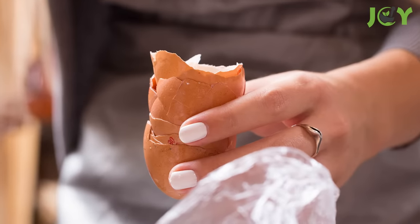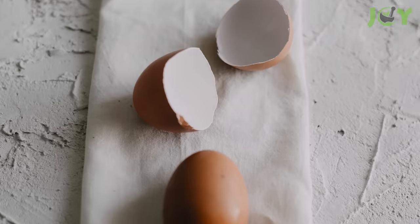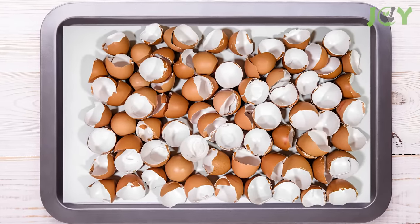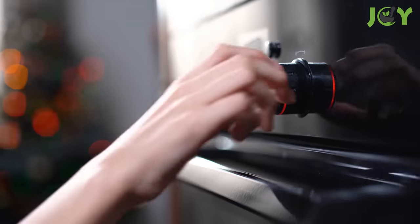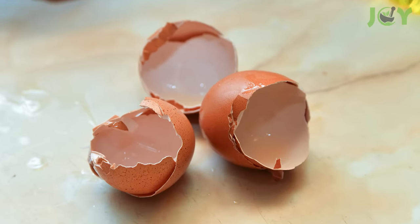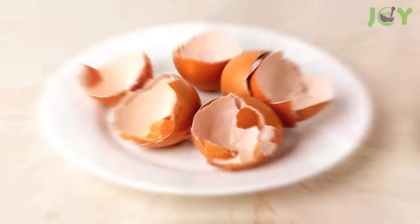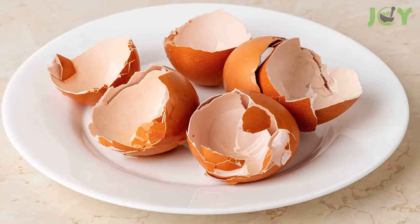It's important to note that when using eggshells for anything, make sure you clean them thoroughly to get rid of any bacteria. You can place the eggshells on a cookie sheet and bake them at 150 degrees for 10 minutes to ensure they are safe to use. As you can see, there are many ways to utilize eggshells — who knew they could be so useful? So what will you do with your eggshells? Leave a comment to let us know!